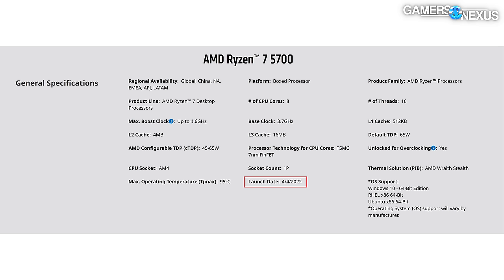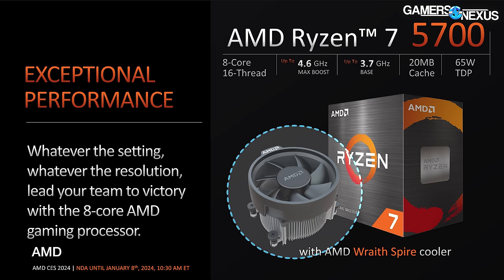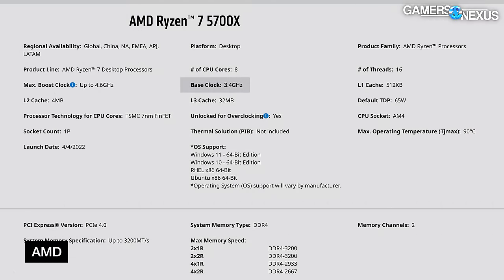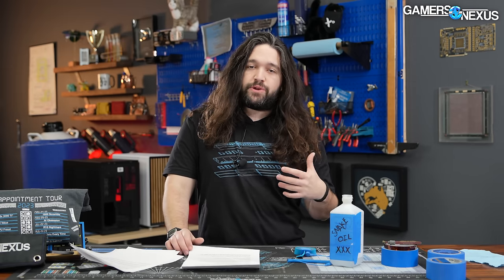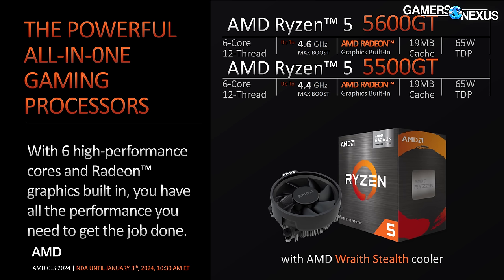The R7 5700 isn't new — it's been available in OEM systems and can be found on AliExpress or eBay — but AMD is now selling it as a boxed processor with an included Wraith Spire cooler, making it official. It's an 8-core, 16-thread part with 20 MB of cache, no 3D cache, a 65W TDP, and 3.7 GHz base / 4.6 GHz boost. For reference, the 5700 X runs at 3.4 GHz base / 4.6 GHz boost but has 32 MB of L3 and 4 MB of L2. The 5700 X also has PCIe Gen 4 support, whereas the 5700 stops at Gen 3. In that regard the 5700 is more comparable to a 5700 G, just without the IGP.